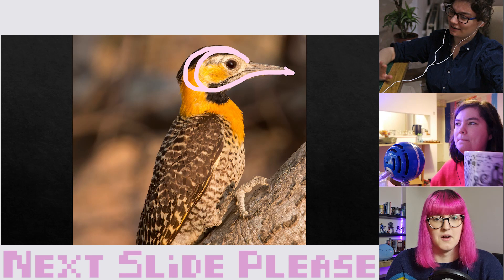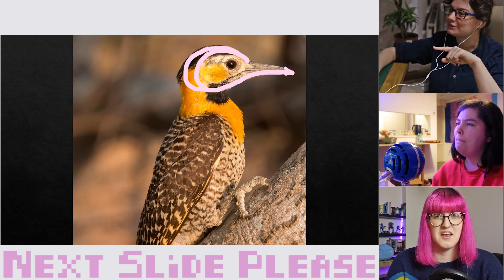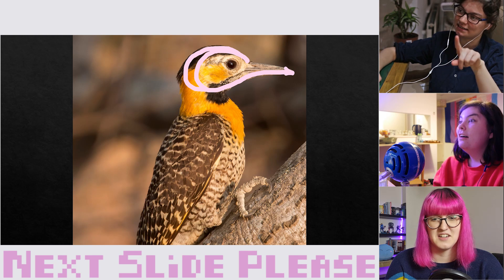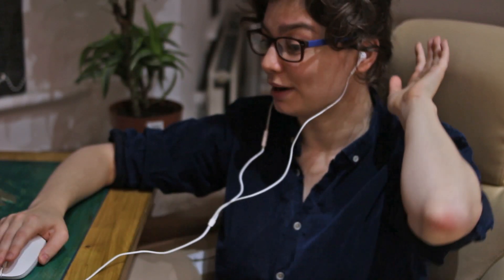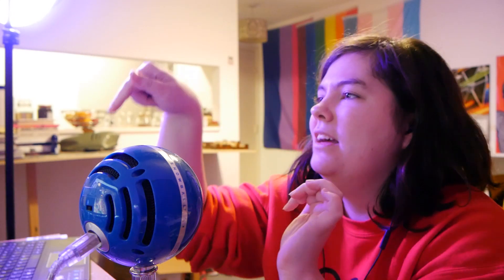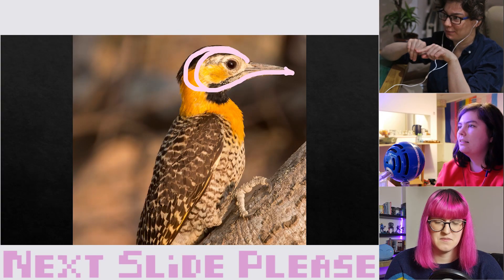This is a woodpecker. Woodpeckers have tongues that go back behind their skull, up and around, to cushion their brain and prevent brain damage when they're pecking. That is metal. It is kind of gross that their tongue goes not just behind their brain but behind their skull. They also stick their tongues down into holes they've made in trees to get grubs, so the tongue must extend very fast. You can see a little pointy hook on the end — it's like a forbidden fruit roll-up.